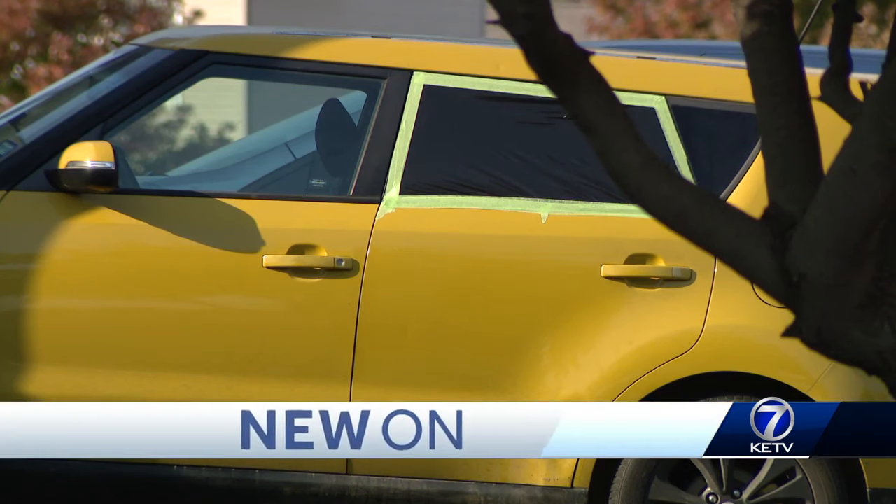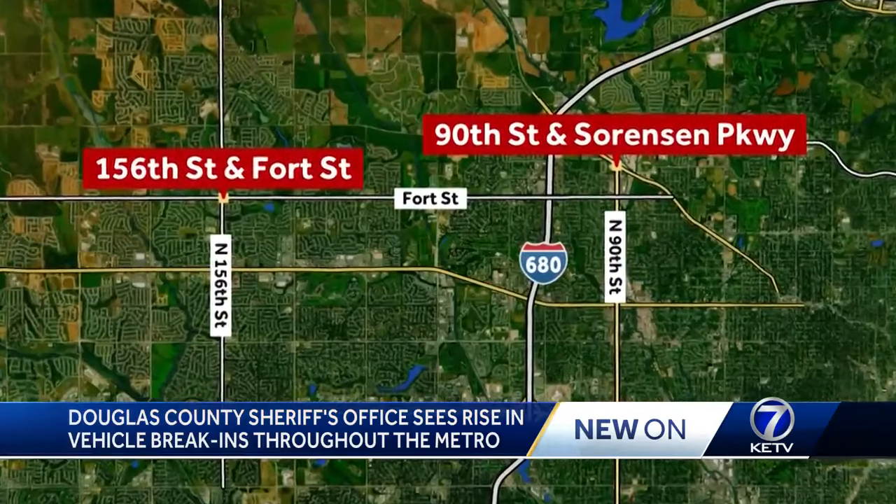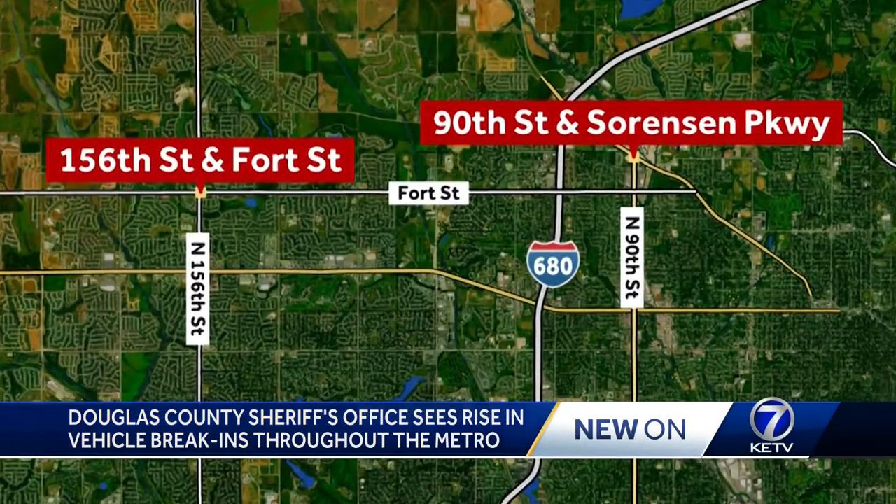In the span of a week, at least five different vehicles were burglarized, spanning across two main areas of the metro: a neighborhood near 90th and Sorenson and another near 156th and Fort.